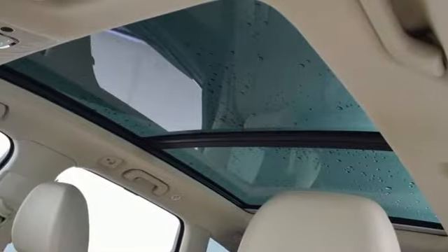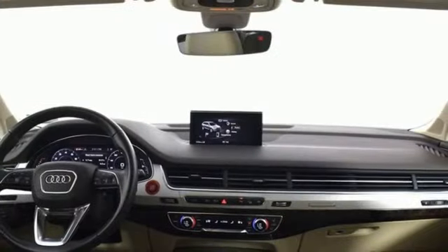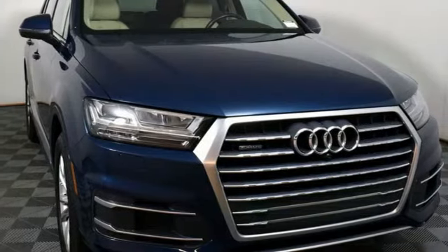Auto-dimming rear-view mirror, external memory control, Wi-Fi hotspot, dual zone climate control, front and rear parking sensors, and integrated navigation system with voice activation.